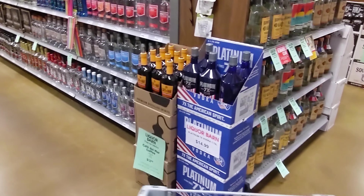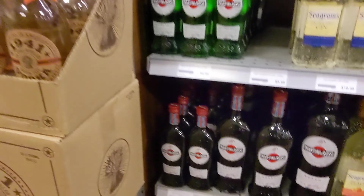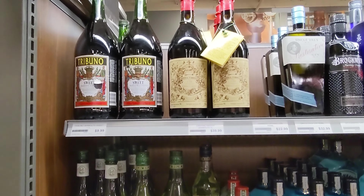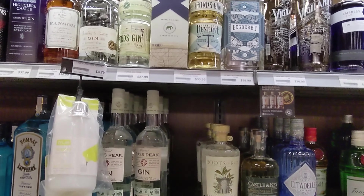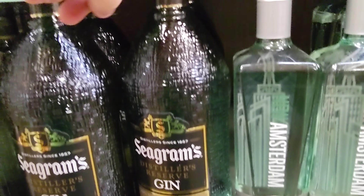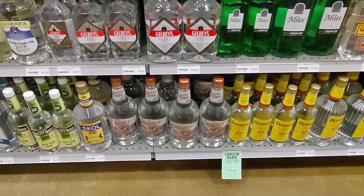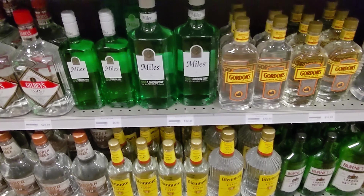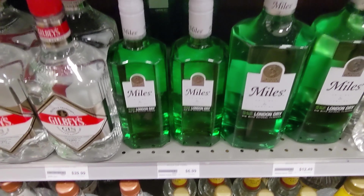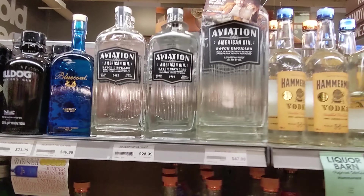Now we're going into the gin and vodka section. There's some Taaka gin down at the bottom — good old $5.99 bottle of gin. Some Bombay there. Seagram's Distiller's Reserve Gin — if you're going to go cheap gin, $21 for a 1.75 is pretty good. I believe most places have it for about $19.99 for a 1.75, and it's like $10 or $11 bucks for a fifth. I highly recommend it if you're looking for a cheap high-quality gin — it's much better than the regular Seagram's gin. I would spend the money and get the Distiller's Reserve for sure.